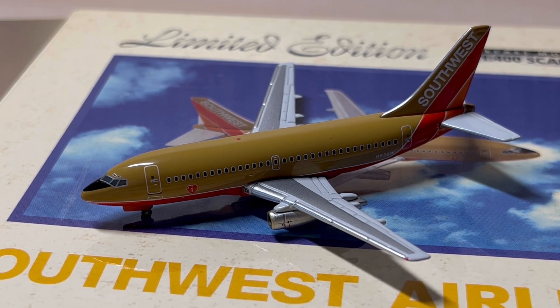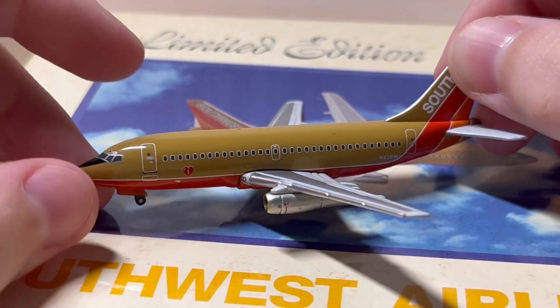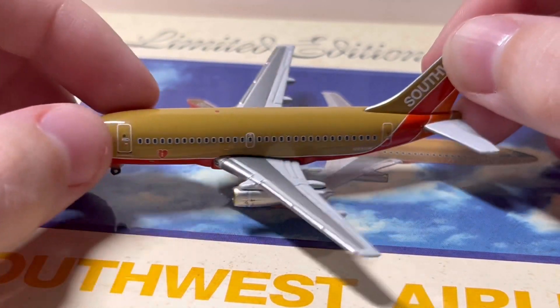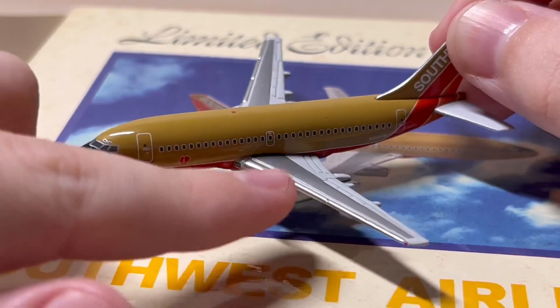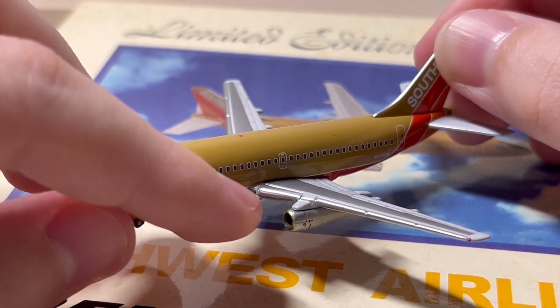We have here the L1 door, the nose gear, the nose gear doors, and we have the beacon light. These chrome things are slats, and there are lights in the wing.